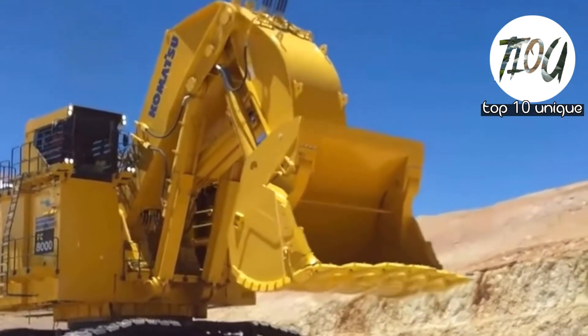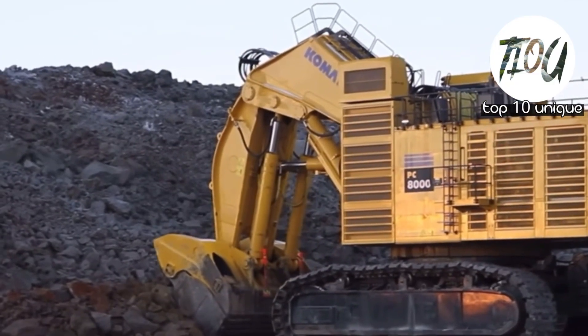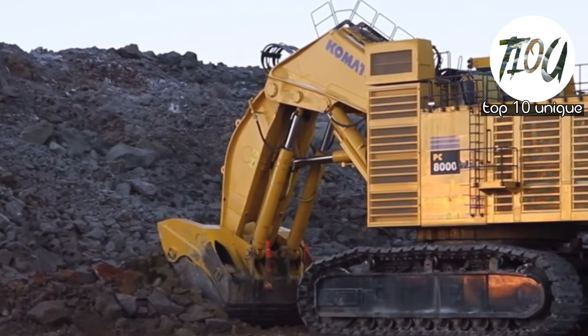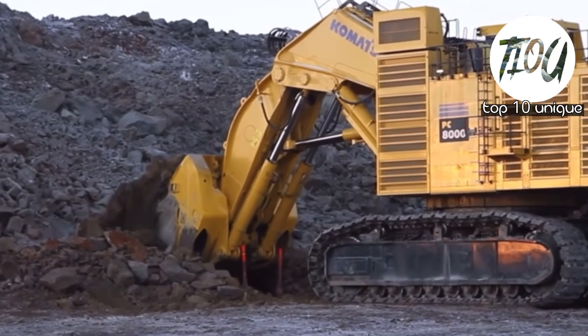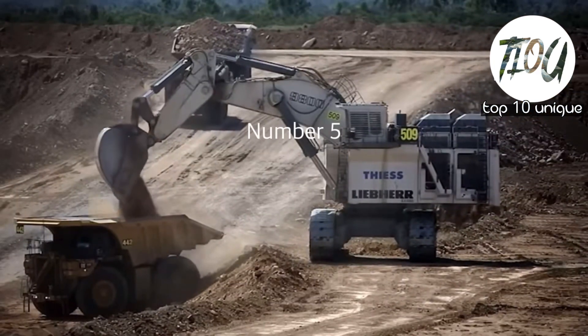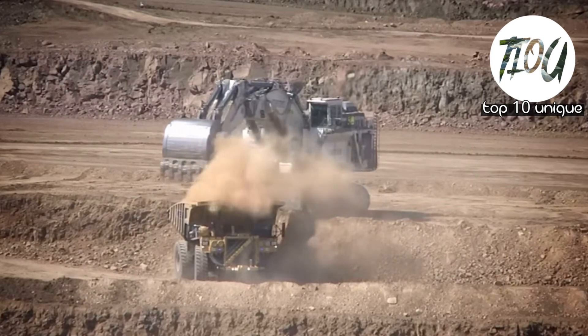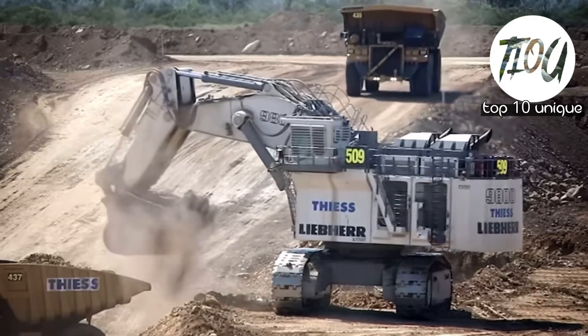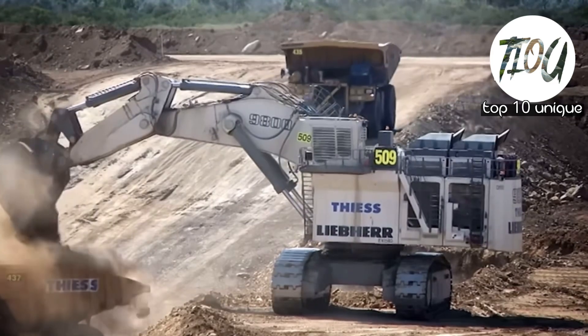Number 6: Komatsu PC1011. Manufactured in Japan by Komatsu, the Komatsu PC1011 is a hydraulic excavator especially designed for surface mining applications on a large scale.